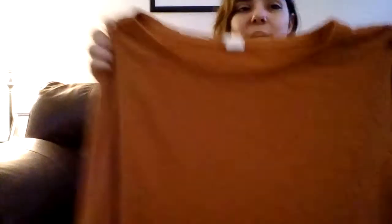And then I can't believe I found this — this is absolutely gorgeous. It's a brownish-orange top and it has these bell sleeves on it. I love that, this is amazing.